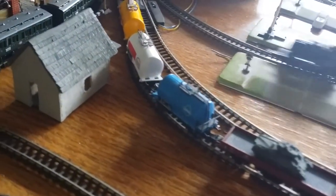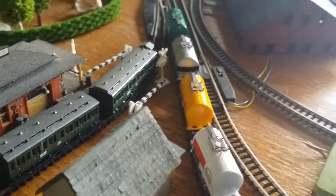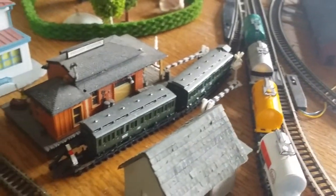There's the tanker car collection starting to grow. There's the little spur for the train station.